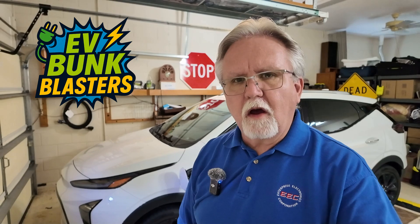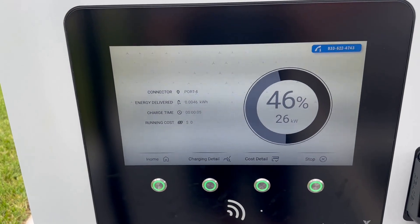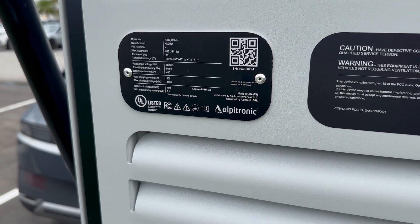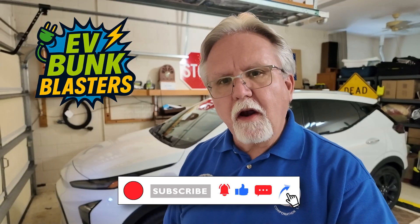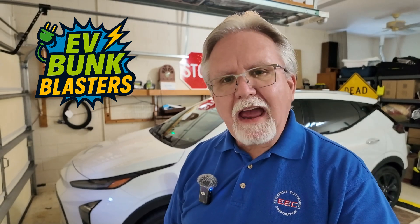So there you have it. EVs do not take too long to charge. Home charging is a breeze. Fast chargers like the Alpitronic HYC400 are crazy quick, adding over 110 miles to my Hyundai in nine minutes. And the future's only going to get faster. So the next time someone tells you that EVs are too slow to charge, tell them to watch EV Bunk Blasters. Subscribe, share, and comment. Thanks for stopping by, and I will see you out there, somewhere along the route from point A to point B. Keep blasting that bunk!